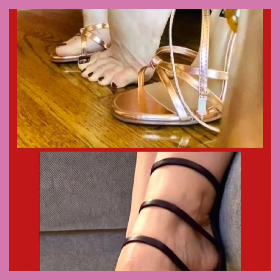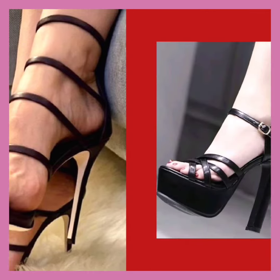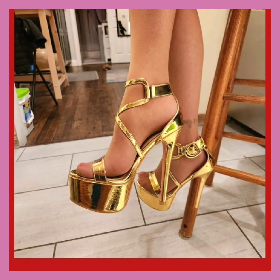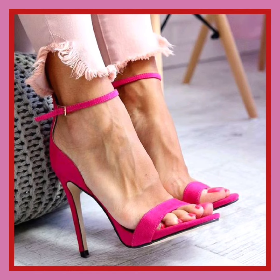As you see, this one is also a really nice black color heel that looks really pretty and beautiful. And as you see, this one is a golden, colorful, and transparent shiny material heel.